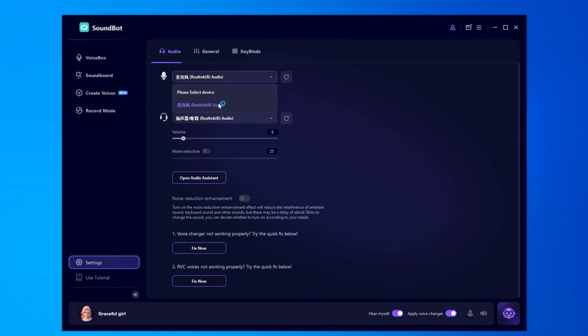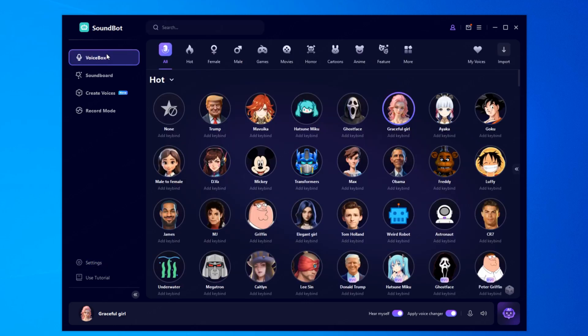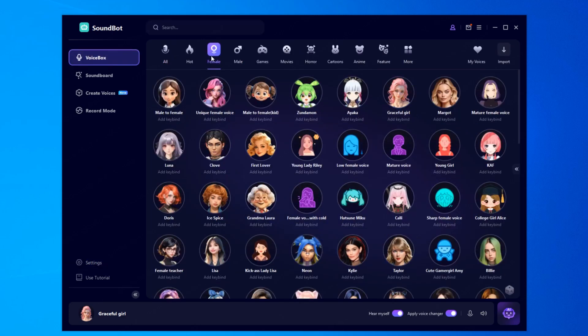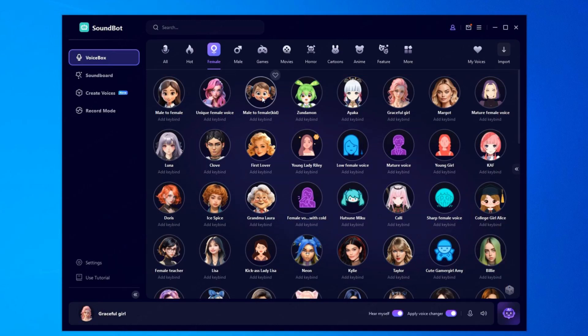Open SoundBot and make sure your input and output devices are connected under Settings. Head over to the voice box and select Female Voice. You'll find a bunch of different styles. I'm picking the cute voice for this demo — and you'll hear your voice change live.